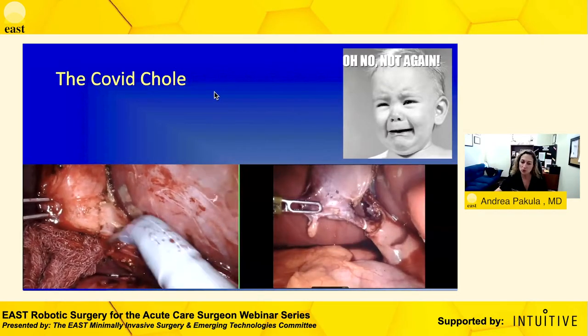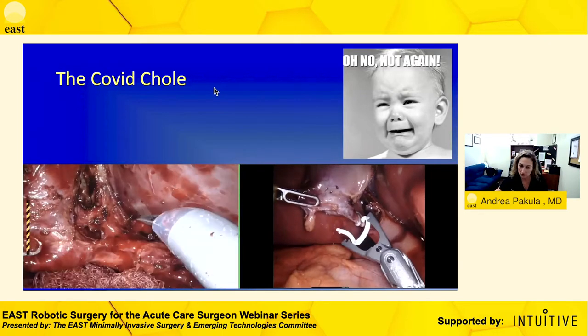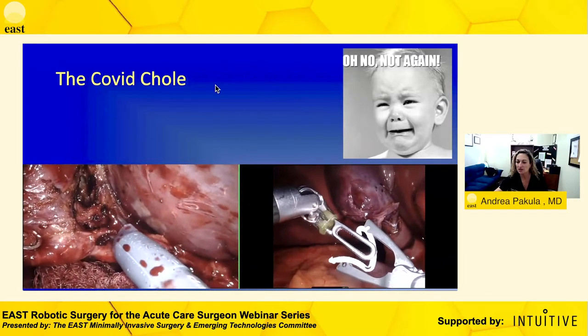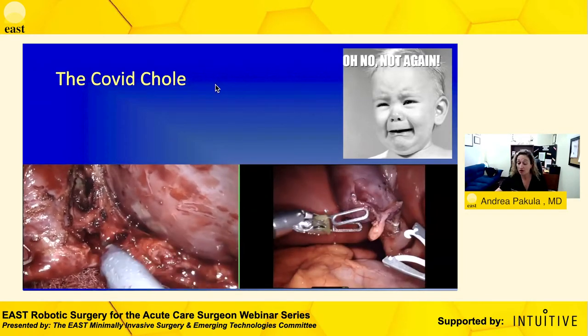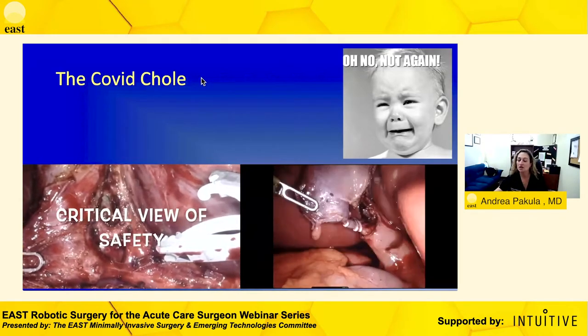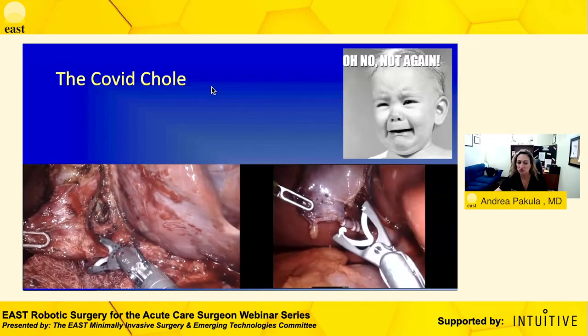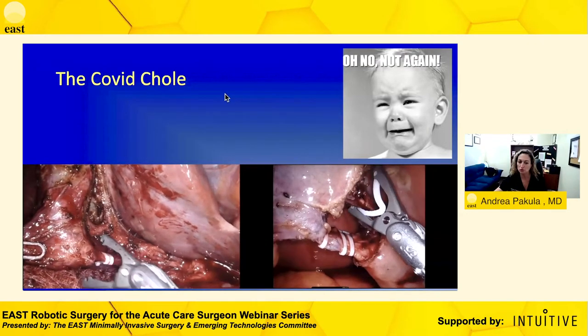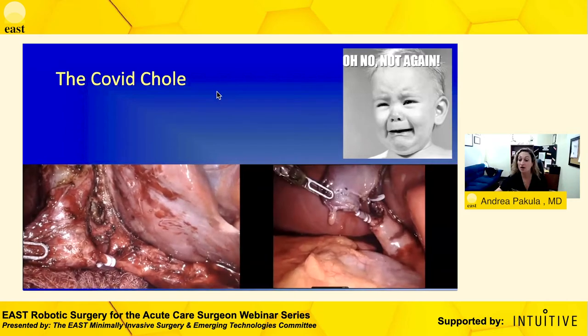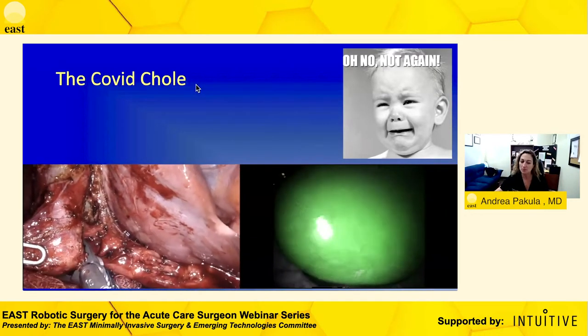For these complex cases with Firefly, we can establish the critical view in a more comfortable way. These cases aren't necessarily easier, but it definitely makes them simpler. One of the most important things with cholecystectomies is avoiding complications — SAGES has done everything to focus on the safe cholecystectomy pathway — trying to avoid common bile duct injury and the morbidity of converting to open.